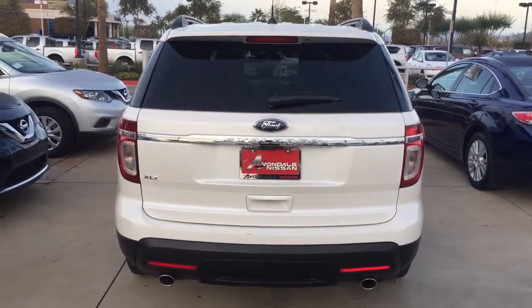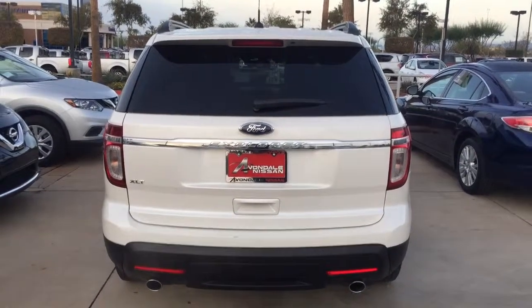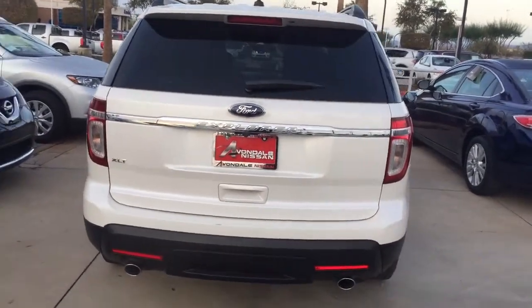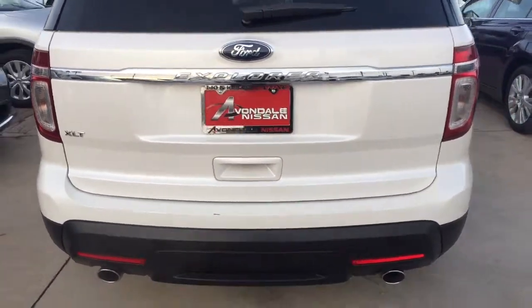Good morning, Kristen. This is Jerry Coker over at Avondale Nissan. First and foremost, I want to thank you for taking the time to look at our website and looking at this beautiful 2014 Ford Explorer — the XLT edition.